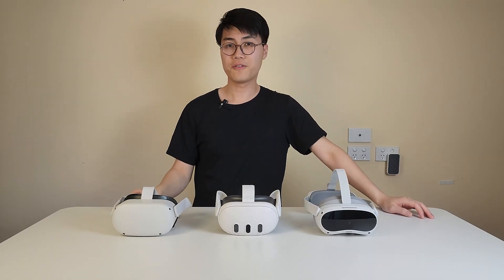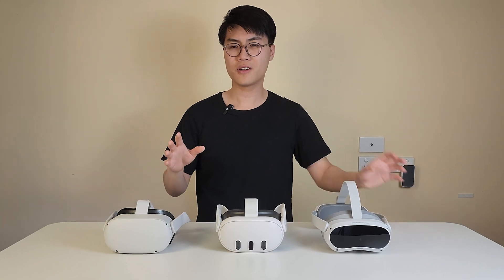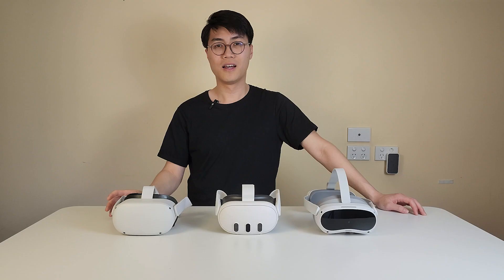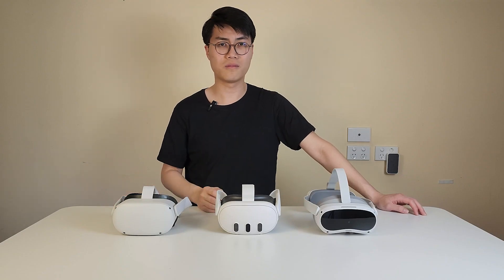Another feature worth mentioning is hand tracking. The Pico 4 has hand tracking as a beta feature in settings — you have to enable it through developer mode. But the hand tracking on the Quest 2 and Quest 3 is awesome — by far the best. They are precise and accurate, and Pico still has a lot to learn from this.